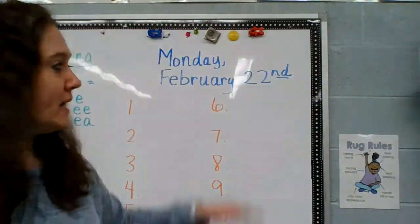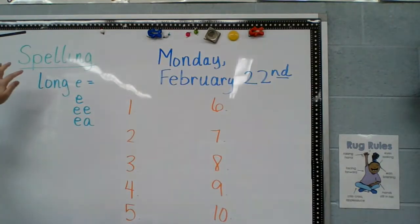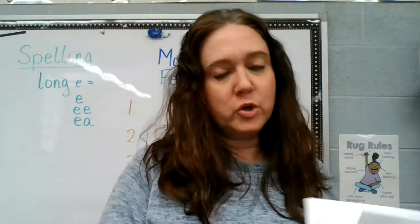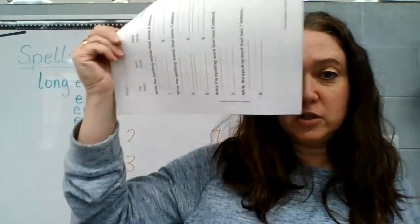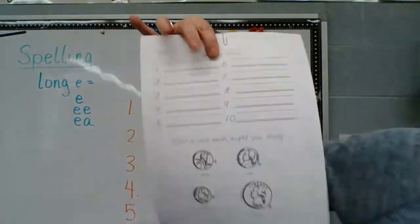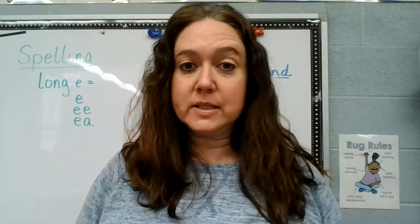Hi boys and girls, today is Monday, February 22nd, and we are going to be doing spelling together. For your spelling today you need this page. I'm going to go over — although I know you know how to do these — we're going to talk about this page and this page. For now we just need this page. We are working on our words this week.